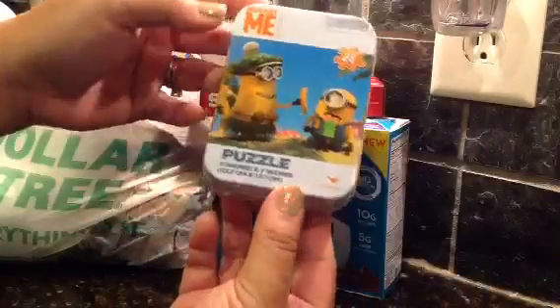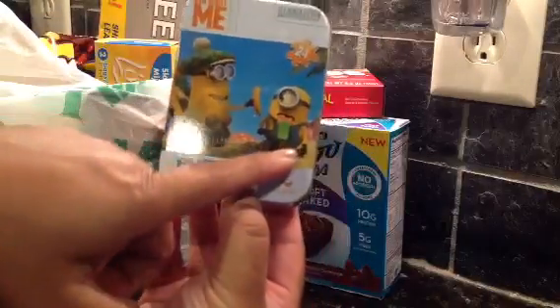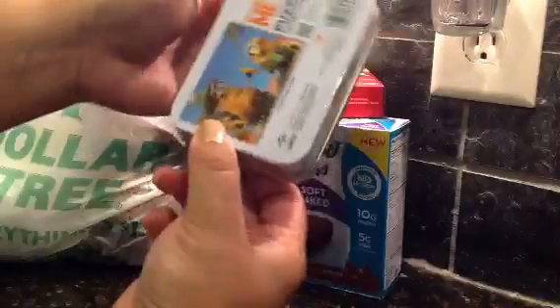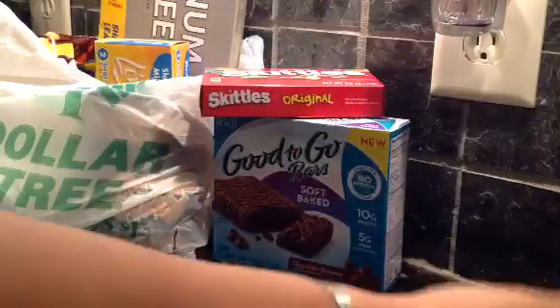Aiden picked up this puzzle - yes, the Despicable Me stuff. It's super cute. It's a 5x7 puzzle and it's really compact. I think it will be great for traveling, and we're traveling so it would be really cool.